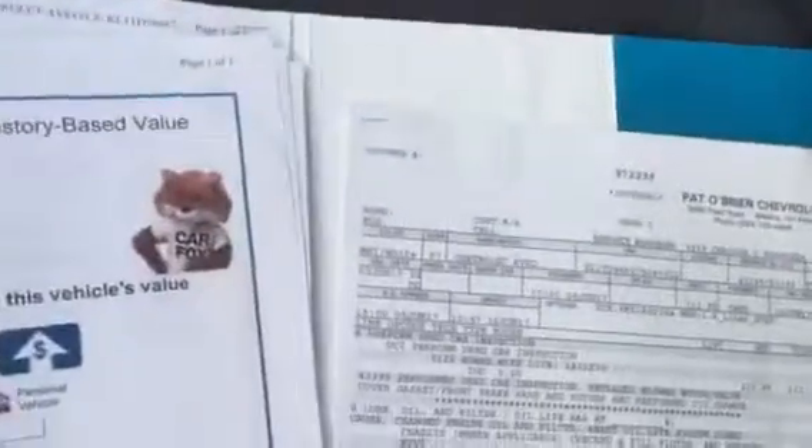We do have a Carfax in each and every one of our used vehicles, including everything that we've done to the vehicle. We spent over $1,000 preparing this vehicle for the lot — the 172-point inspection sheet that we put the vehicle through. So we're very thorough on the vehicles that we sell here.